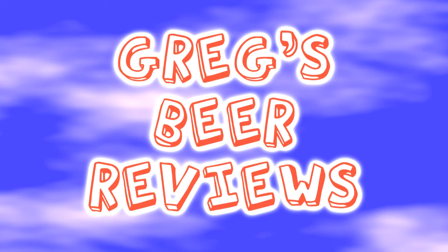Hello everybody. Thanks for stopping by Greg's Beer Reviews today. It's about that time. Let's go take that walk and see what's in the fridge today.